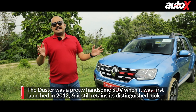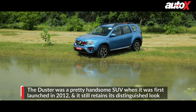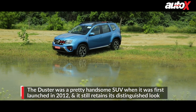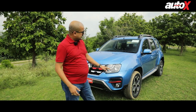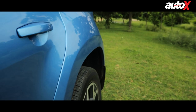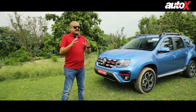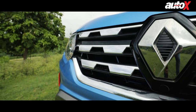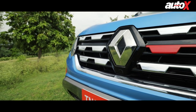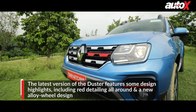When it comes to design and styling, French brands have always had an upper hand over most other companies. Renault is no different. The Duster when it was launched was a pretty handsome looking machine. I still think these inflated arches, both front and rear, are a design touch that are very distinctive, hardly ever replicated, and still make the Duster stand out very well. In the new version, Renault has given it a little bit of, as they say, lipstick and polish to make it look a little more attractive.